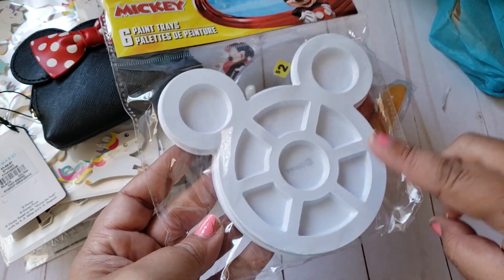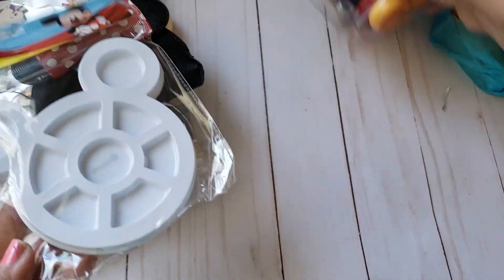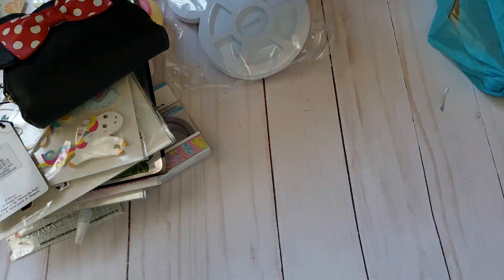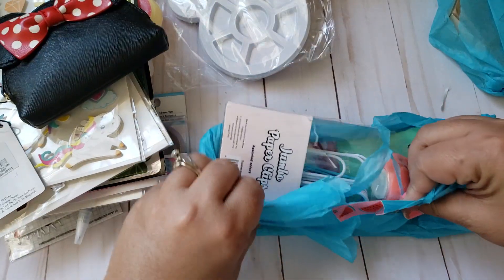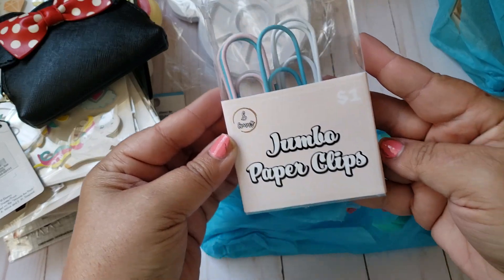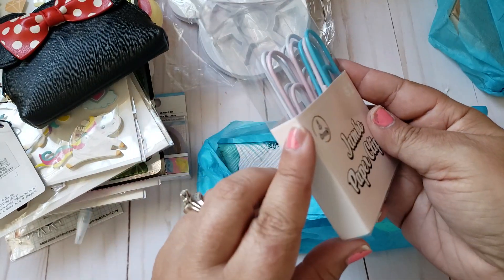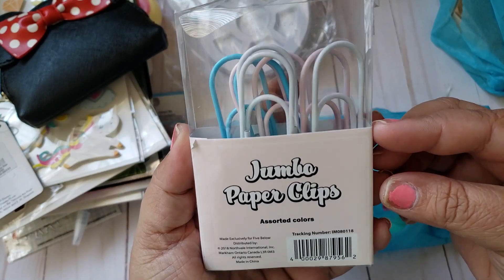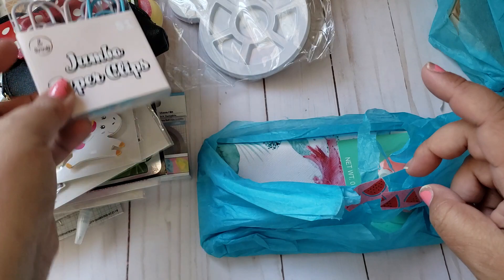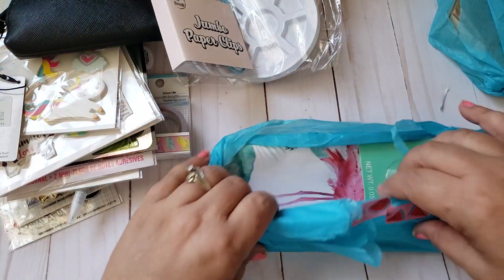I have seen people haul these but I haven't come across them. Oh my gosh, love that! Let's see what this is — oh, some jumbo paper clips! Look at the colors, they're all pastel. These are so cute, I love these. I also use these for work so those come in handy for me.